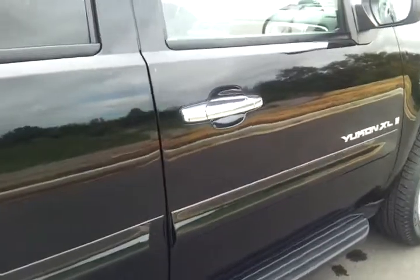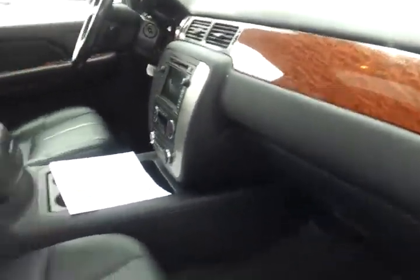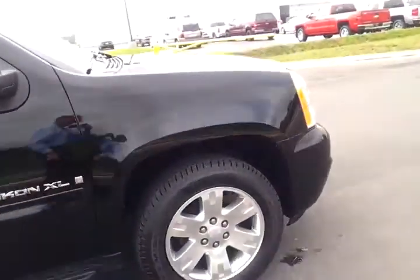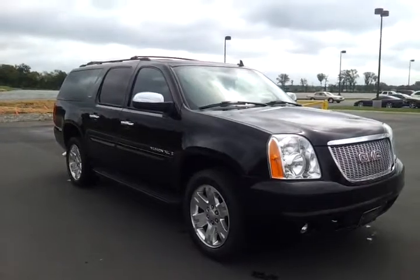Chrome tipped exhaust. We're conveniently located just 30 miles east of Nashville, Tennessee. We do welcome business from just about anywhere — shipping options available. It's got dual power seats, original owner's manuals, two sets of keys. We're an authorized GMC Chevrolet dealer.